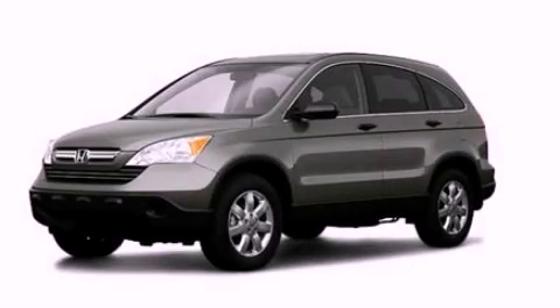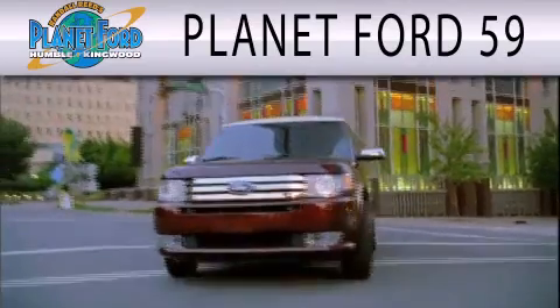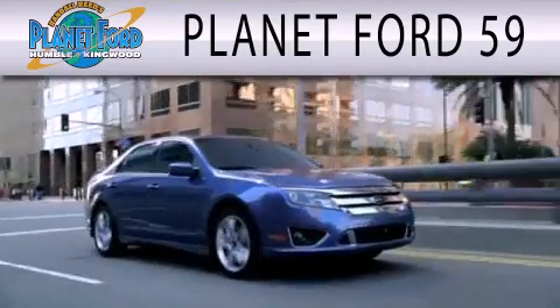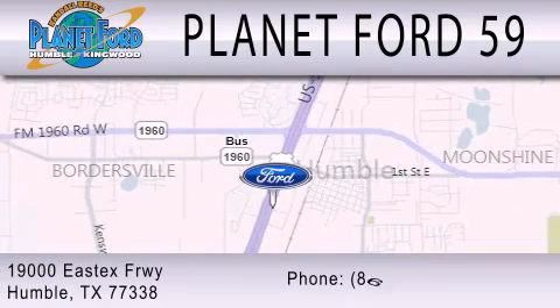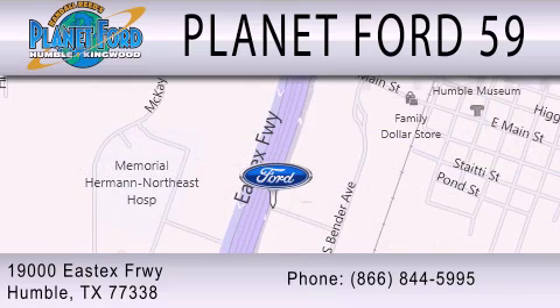Stop by today and test drive this vehicle for yourself. Planet Ford 59 is dedicated to doing everything possible to ensure that the experience you have selecting your next vehicle is as pleasant as possible. We are located at 19000 East X Freeway in Humboldt.